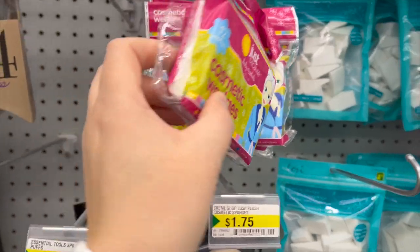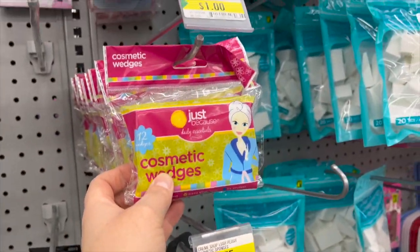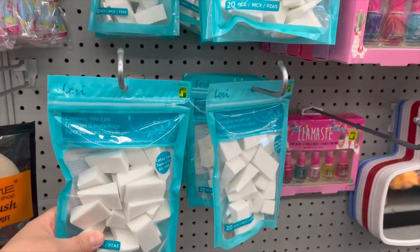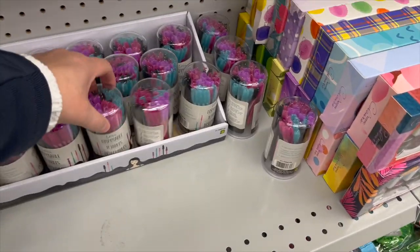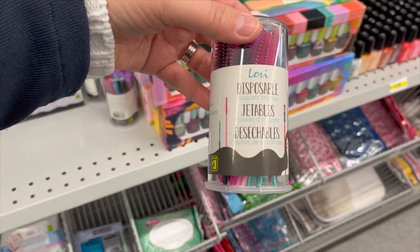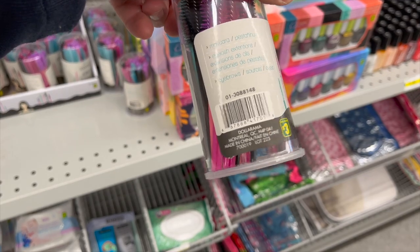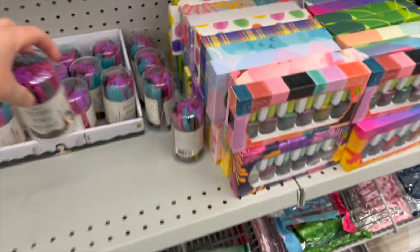Cosmetic wedges that you can cut to your own size for $1. A 20-pack of cosmetic wedges for $1.75. Disposable mascara brushes — you get 20 in a pack for $3.